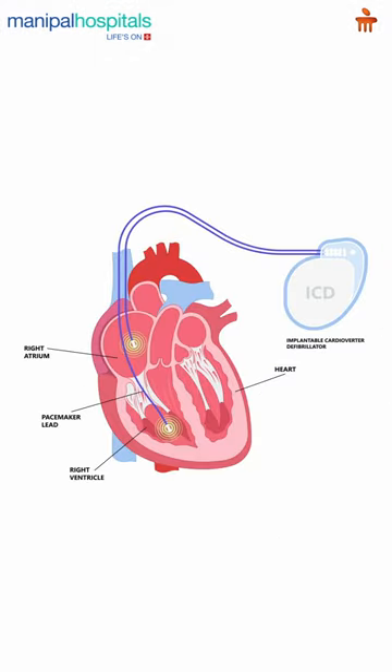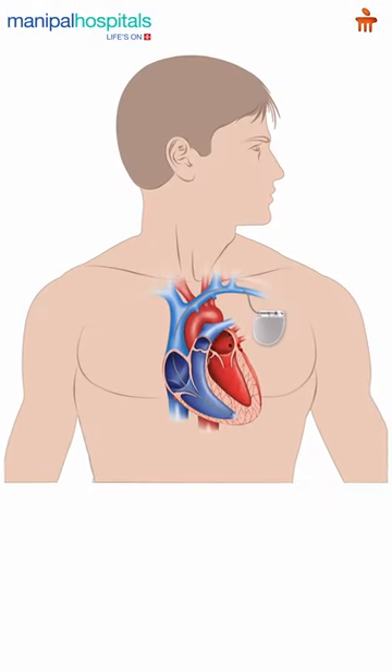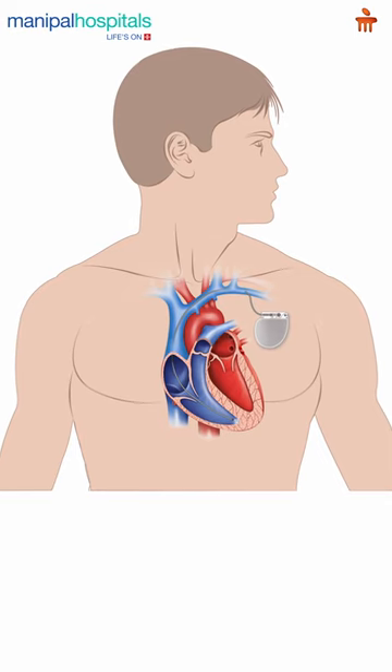In a low heart rate situation, you use a pacemaker and the patient becomes better. There are devices known as CRT or CRTD, which are required as pacemakers. They not only improve the heart rate but also improve the heart's pumping power, and in some situations where the heart rhythm goes wrong, they can deliver a shock as well.